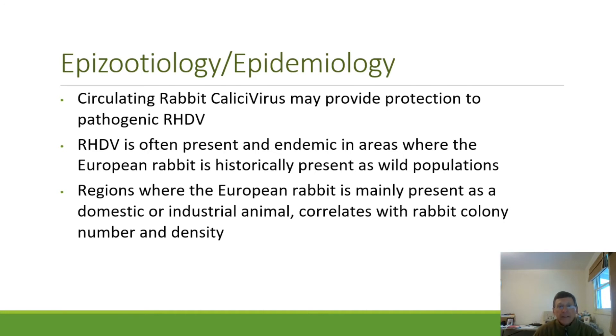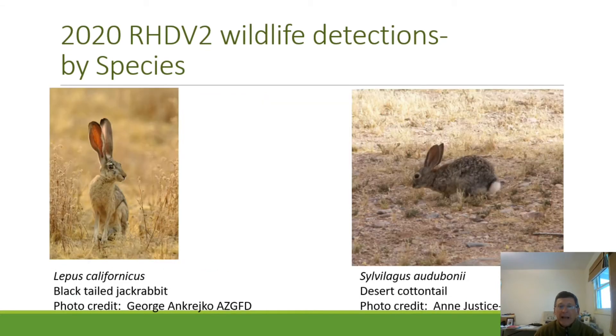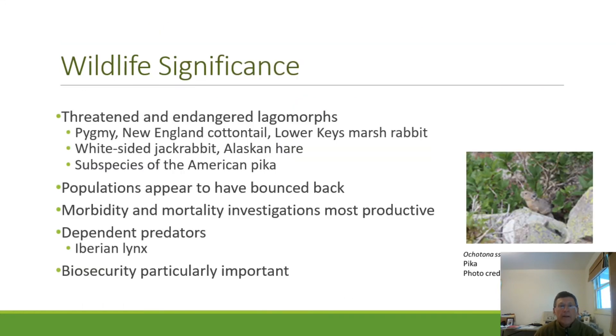Another lesson from Europe is that when rabbit hemorrhagic disease is limited to domestic premises, it can usually be managed without too much problem. However, when it gets established in wildlife, it is much more difficult to control or eliminate. Various wildlife species have been shown to be susceptible: antelope jacks, mountain cottontails, black-tailed jacks, desert cottontails, and eastern cottontails. We're also worried about spillover into threatened and endangered lagomorphs such as pygmy rabbits, New England cottontails, lower Keys marsh rabbits, the white-sided jack, the Alaskan hare, and some subspecies of American pika.